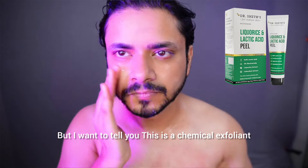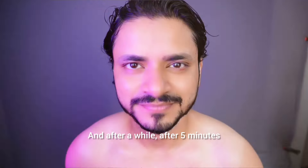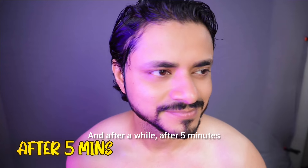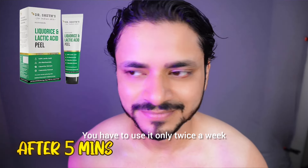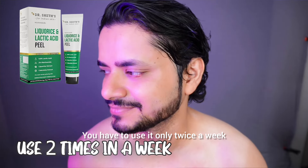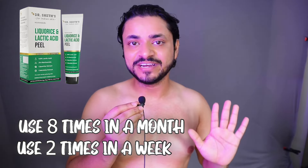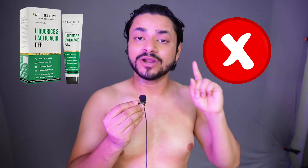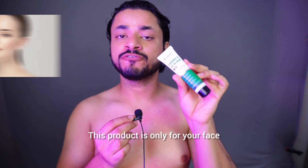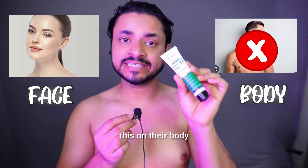When I tell you this is a chemical exfoliant, it is great for your skin. After 5 minutes, when you remove it, you will see an instant glow. This product is only for your face, not for your body. I have seen many people on YouTube putting it on their body, which is incorrect.